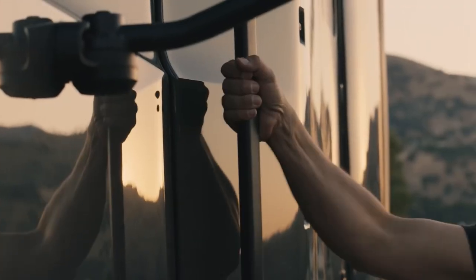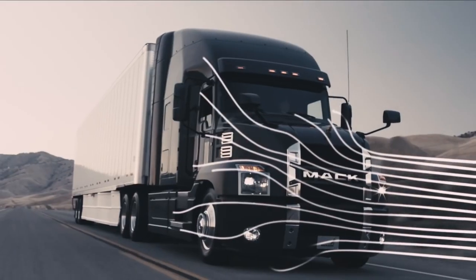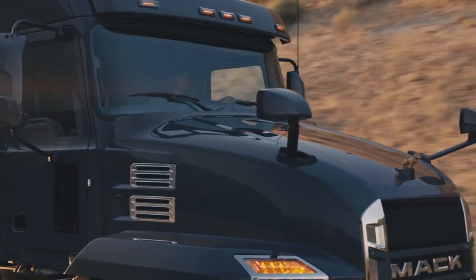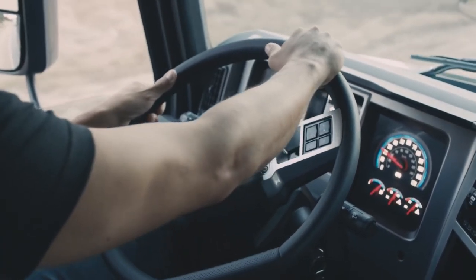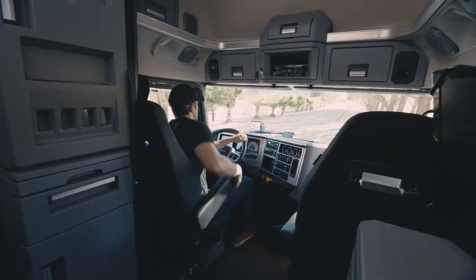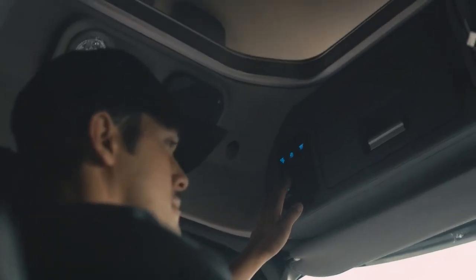In terms of physical appearance, the Mack Black Anthem Highway Truck is a sight to behold. Its sleek aerodynamic design not only looks great, but also improves fuel efficiency and reduces wind resistance. The cab is spacious and well-appointed, with a comfortable driver's seat, ergonomic controls, and a range of technology options such as a touchscreen display and navigation system.